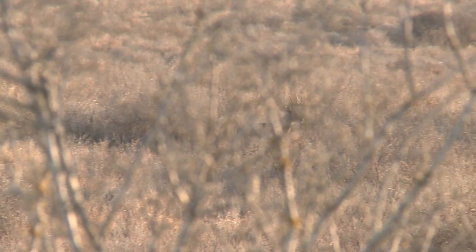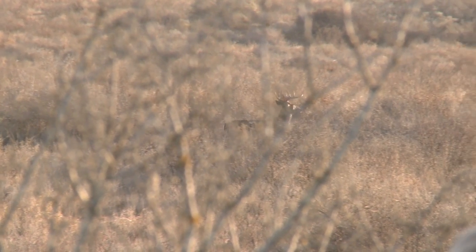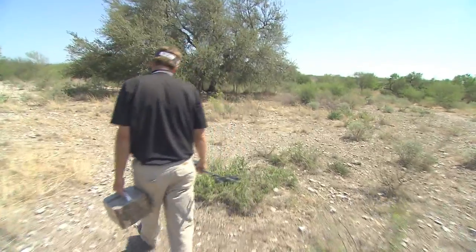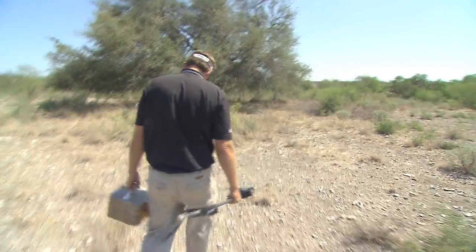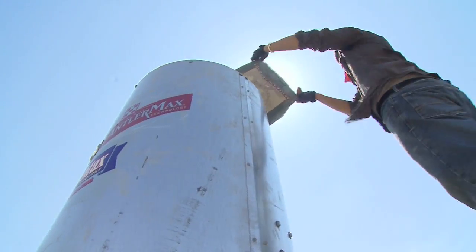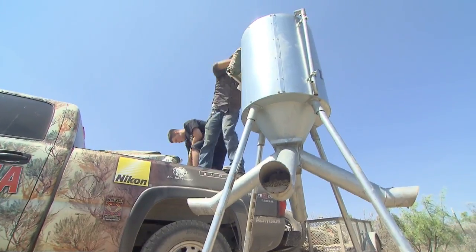A large part of managing and maintaining the wildlife on your property includes figuring out what to feed the whitetail on your property. There are several options from food plots, feeder blocks, timer feeders, and free choice protein feeders, depending on your preference for your land and your herd.